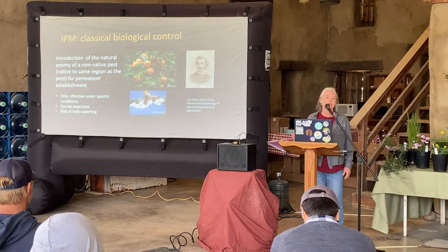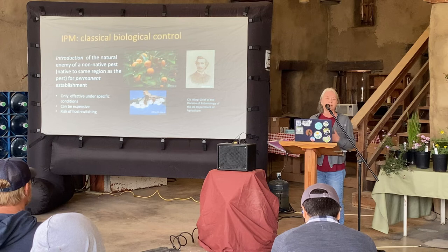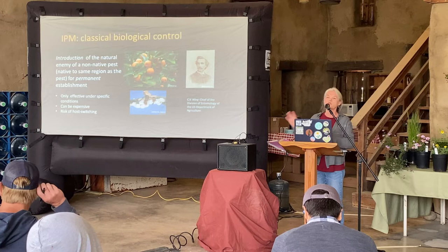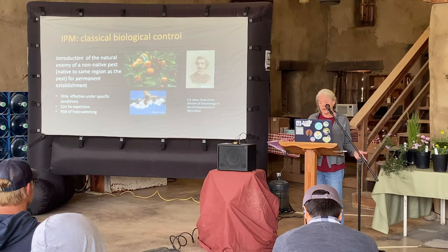Later on we found that classical biological control is really only effective in perennial systems like orchards. Now it's quite expensive because when we're bringing something in from another country we do extensive testing to make sure it isn't going to switch to a different host — especially important when using an insect to control weeds. You might bring in an insect to control an invasive grass, but we don't want it switching to our own native perennial grasses.